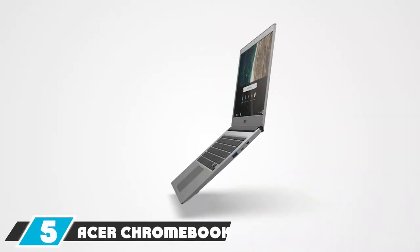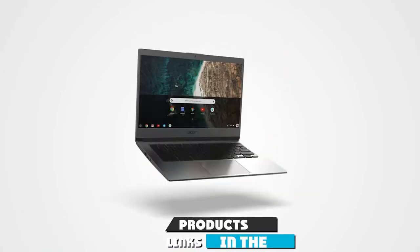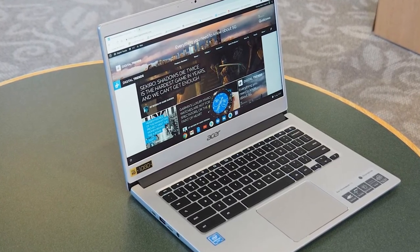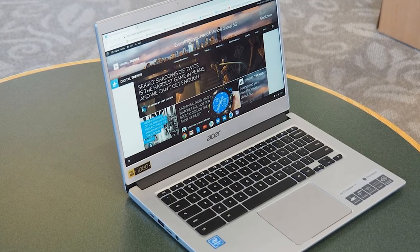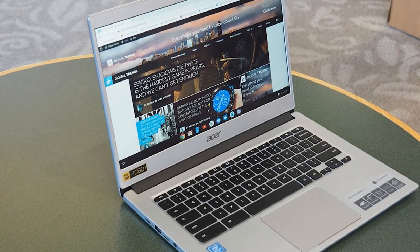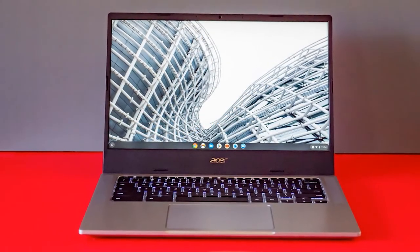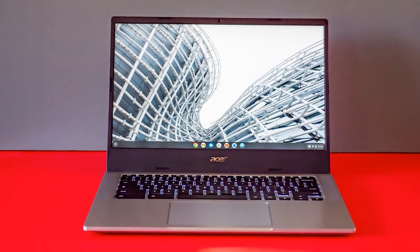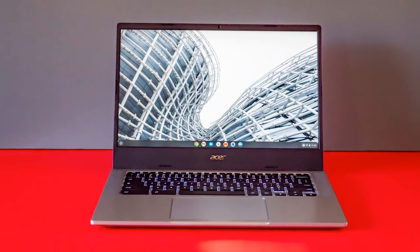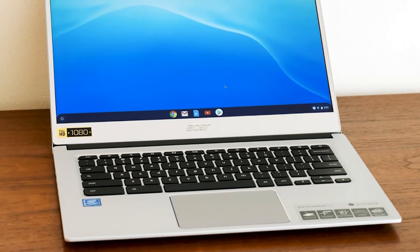Finally, the number five position is dominated by the Acer Chromebook 514. For students on a very tight budget, the Acer Chromebook 514 could be a great choice because it's so ridiculously cheap. While it might be quite basic, unlike a lot of other affordable laptops, you don't have to put up with a heavy PC. Everything you need has been packed into a slim, light chassis that will easily fit in your bag. Chrome OS stores all your files securely online, so you don't need to worry about backing up your work.